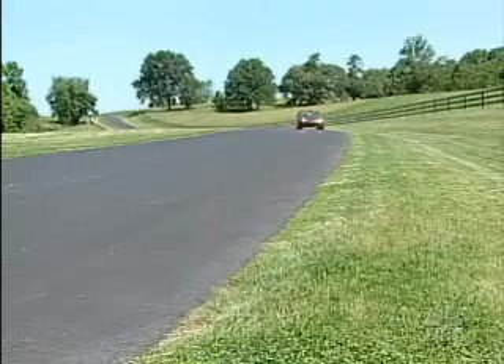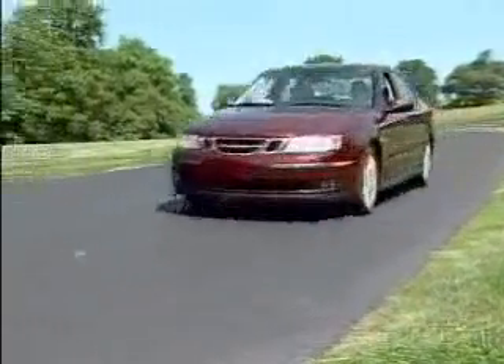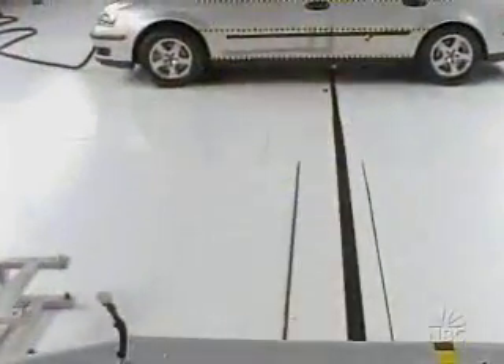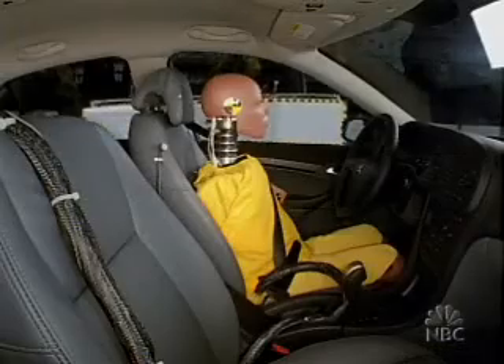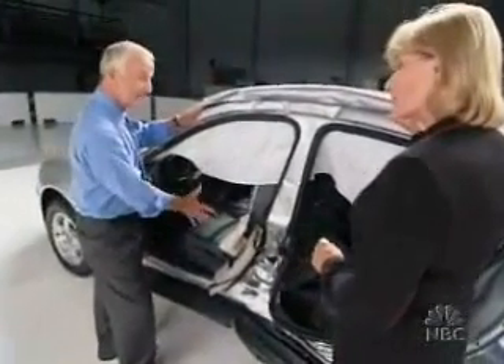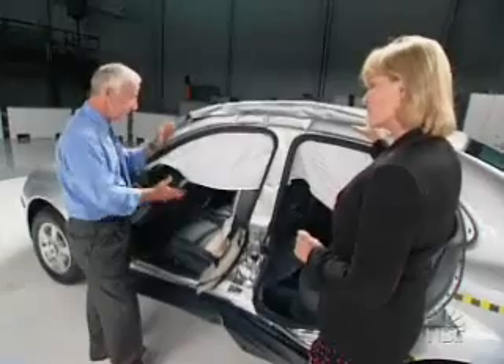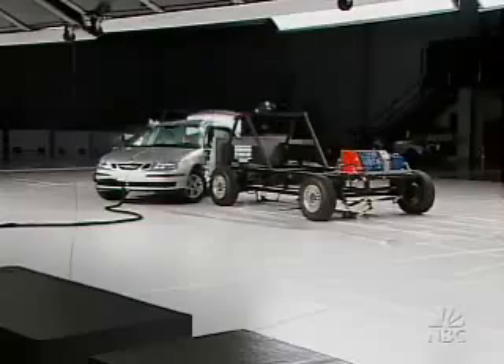This is the $28,000 2004 Saab 9-3, $11,000 less than the Saab 9-5 and one of the least expensive cars in this group. The barrier is going 31 miles an hour right into what would be this woman's head. Even O'Neill is surprised by how few probable injuries there are. He says if you were in a crash like this, you'd be very badly shaken up, but once you've gotten over the initial horror, you could potentially get out of the vehicle and walk away. The Saab 9-3 gets a rating of good and the Institute's top honor: a best pick.